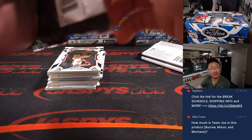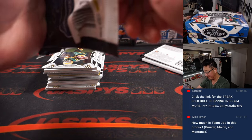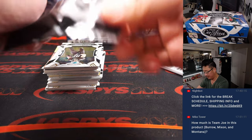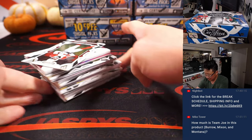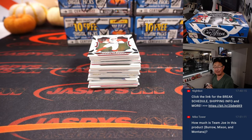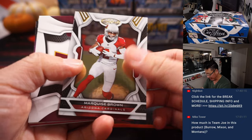How much is a Team Joe in this product? Joe Burrow, Joe Mixon, Joe Montana? If it was just a Joe break, I feel like it would be one of the more expensive teams. I'll have to look at the checklist.